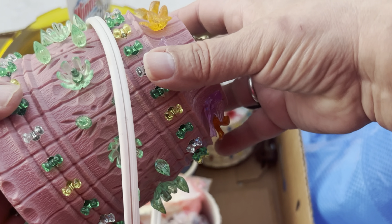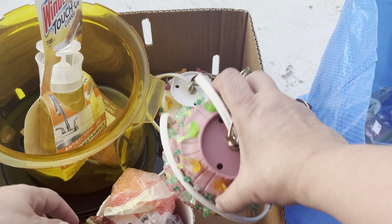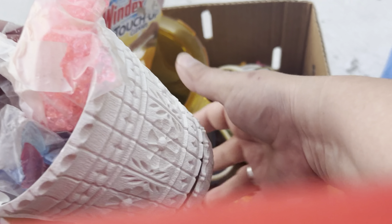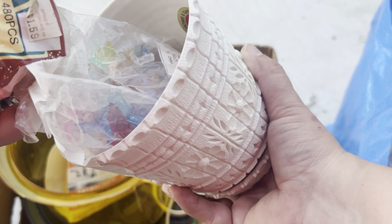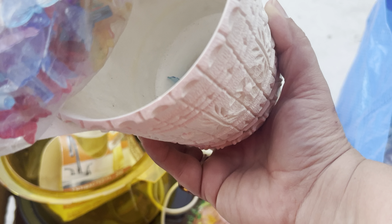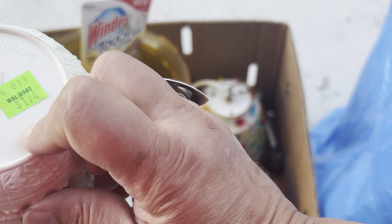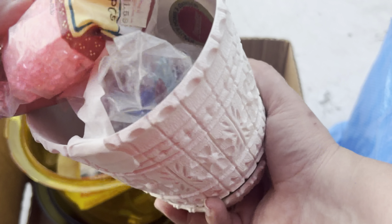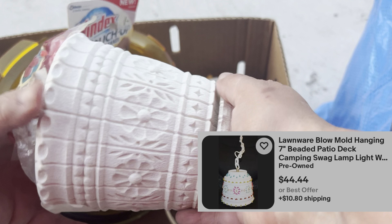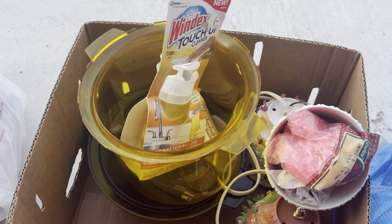I did grab three camping lights. Two are done and this one is a kit to make it yourself — it still has all the plastic everything in here. Walmart $1.74 lawn ware, made in USA. Wonder how old that actually is. It has all the lights to make it. I just grabbed the small ones.